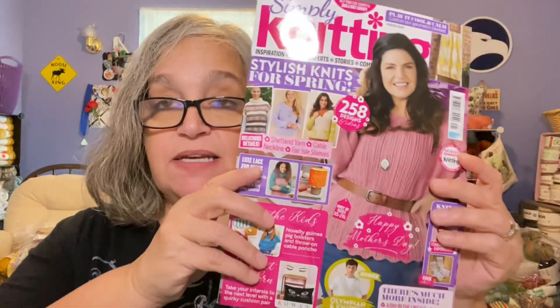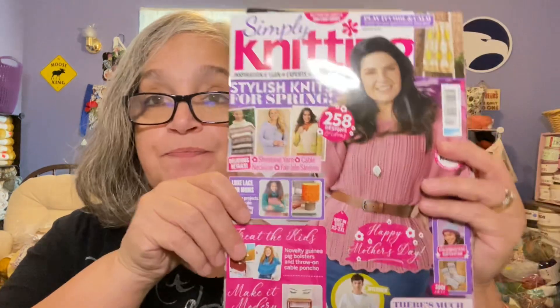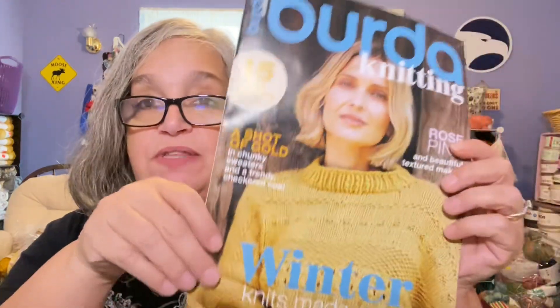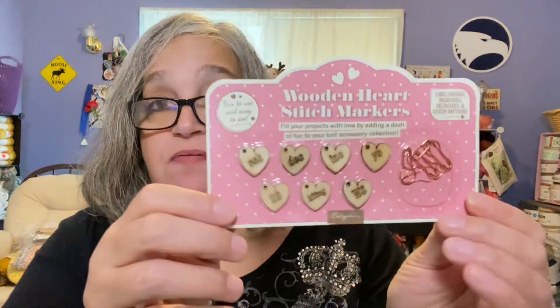Then she sent me two magazines. I think UK craft magazines are a bit better than what we get in the US. The first one is Simply Knitting — I've never had a chance to look through this magazine before. It came with an extra pamphlet, a small additional magazine, and also some wooden heart stitch markers. I've had a good look through it and I've seen some things I like very much.